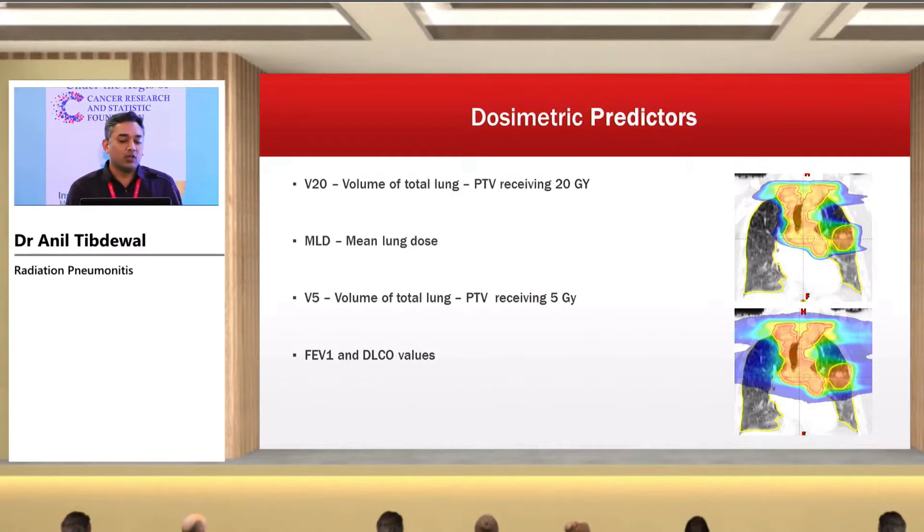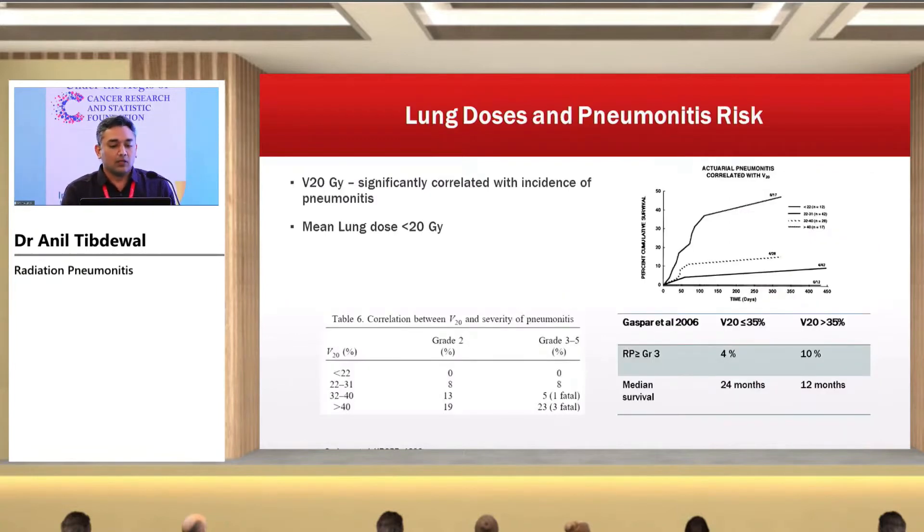The key dosimetric predictors are V20 — the volume of total lung minus target volume receiving 20 Gy — mean lung dose, V5 (volume of total lung minus PTV receiving 5 Gy), and pulmonary function test parameters like FEV1 and DLCO values. V20 Gy is the most important parameter and has been shown consistently in literature to correlate with the incidence of pneumonitis. Mean lung dose should be less than 20 Gy.